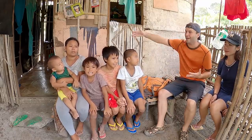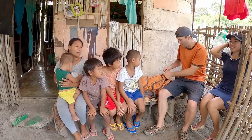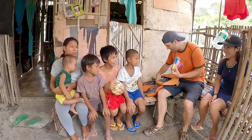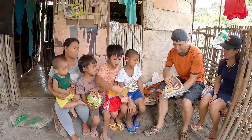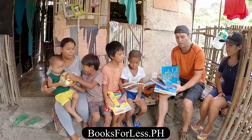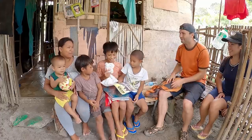Hey guys, today we're with James and Aimee's family. James is a cook, and today he's gonna show us how to cook crispy fried chicken. But before we start, we have a couple of gifts — we have some markers, a ball, coloring books, and some books that are half Tagalog and half English so the kids can read along. And the last thing is a bag full of candy for everybody.